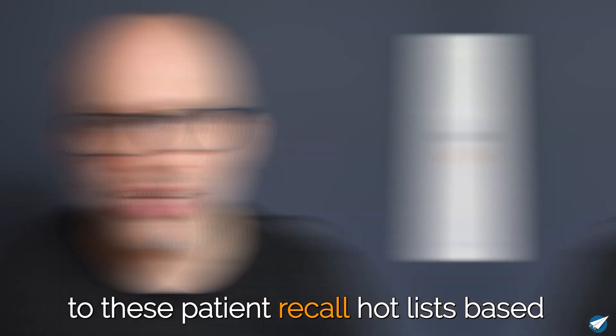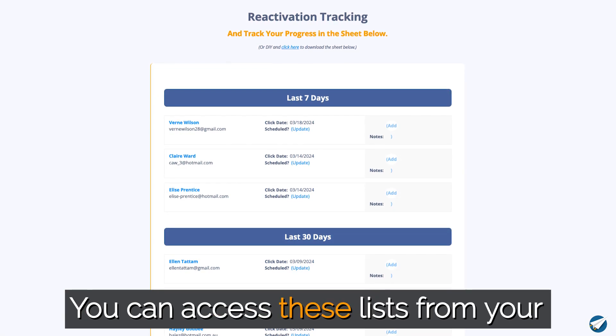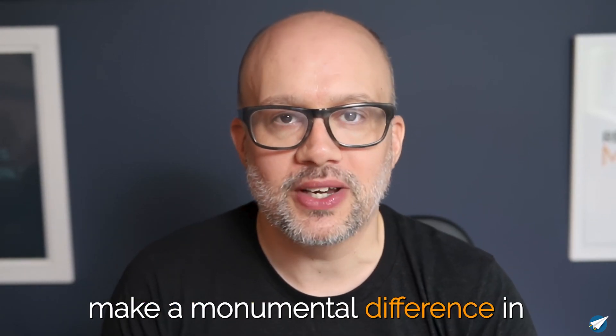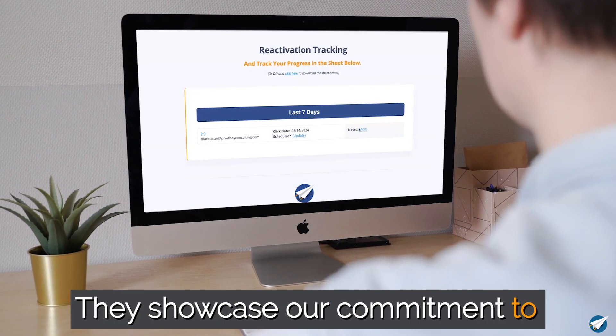You and your team now have access to these patient recall hot lists based on engagement with your emails. You can access these lists from your reactivation reports or directly within the members area. It's targeted, efficient, and here to make a monumental difference in your patient reactivation efforts.